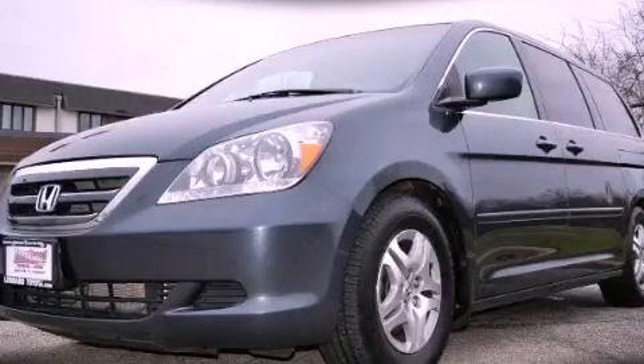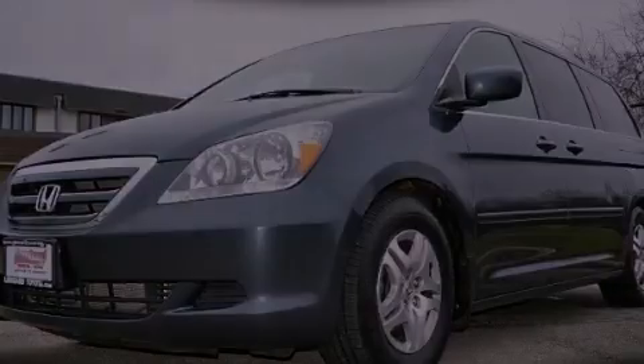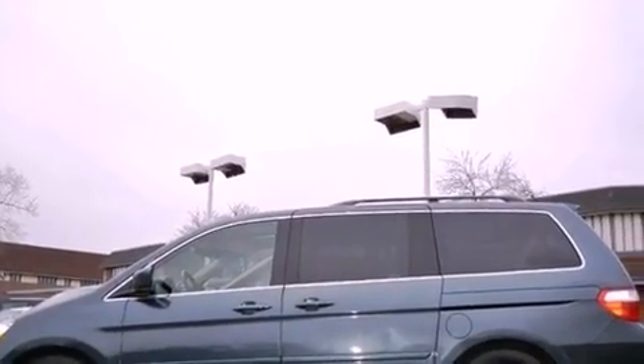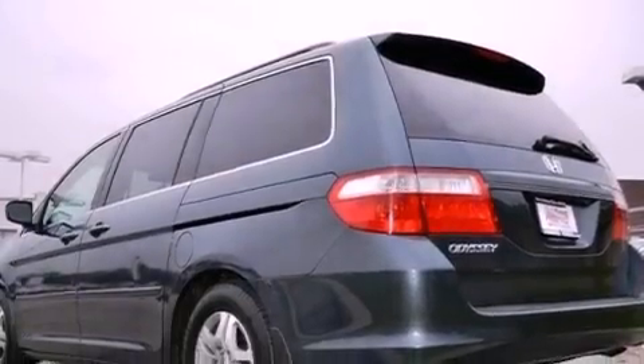This is a 2006 Honda Odyssey, with enough comfort and space for the entire family. It has a 3.5-liter 6-cylinder engine and a 5-speed automatic transmission.